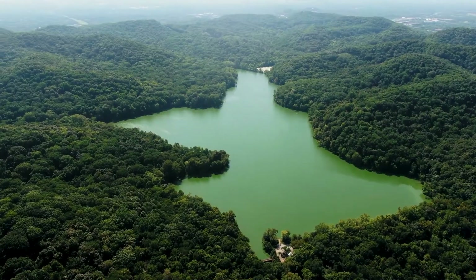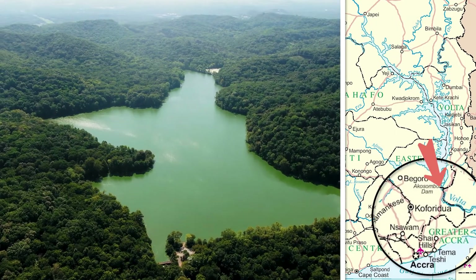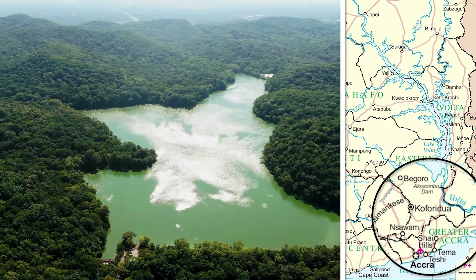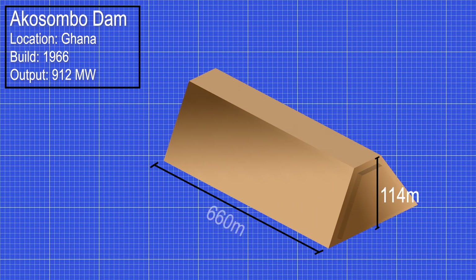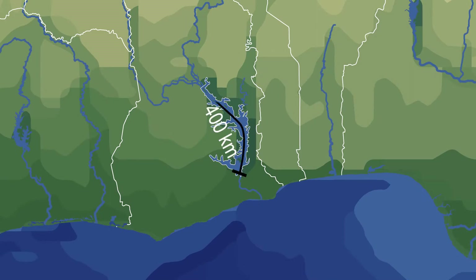The construction of the Akosombo Dam, just 65 kilometers northeast of Ghana's capital Accra, stopped the natural flow of the river, which by this point had reached its maximum volumetric flow after combining all rivers in its drainage basin. The 114 meter tall, 660 meter long and 366 meter wide structure retains the water of the river system for a total of 400 kilometers upstream, which led to permanent flooding of the areas surrounding the river banks to create the gigantic reservoir.